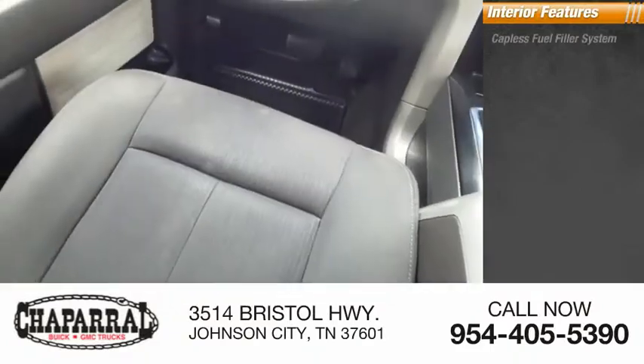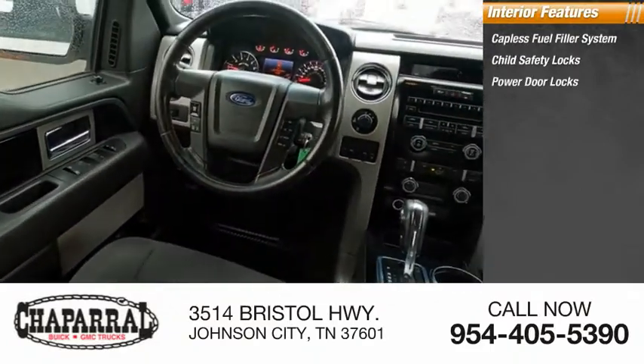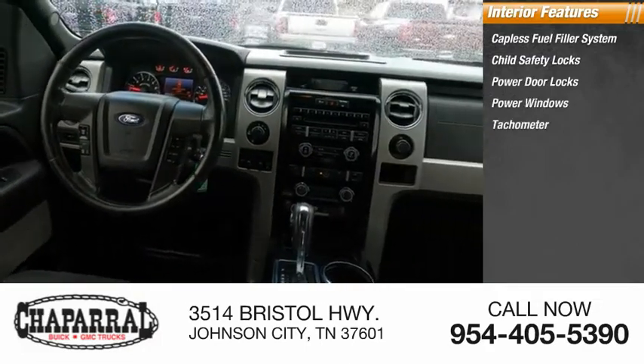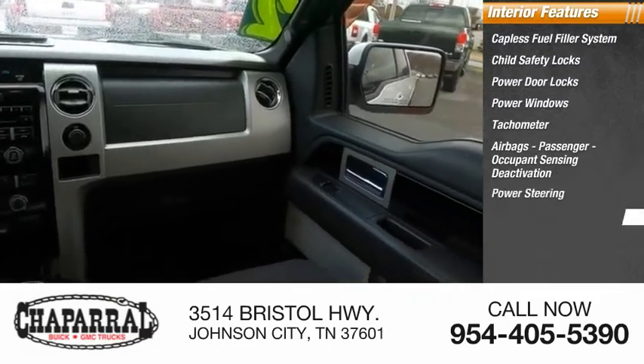Inside you'll find a capless fuel filler system, child safety locks, power door locks, power windows, tachometer, airbags with passenger occupant sensing deactivation, power steering, and one-touch windows.